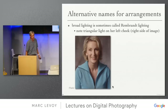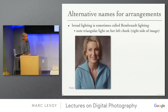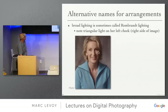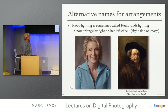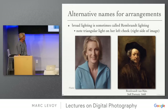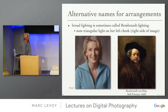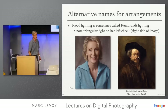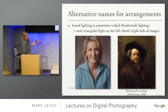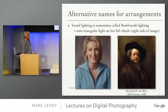Broad lighting is sometimes called Rembrandt lighting. Why? Because what it leaves on the side of the face away from the camera is a little triangle of light. Go to Rembrandt portraits and a lot of them have exactly that arrangement: face turned slightly to the side, one eye dominant, the other not, and a little triangle of light. It's a standard portraiture technique going back into the history of painting.